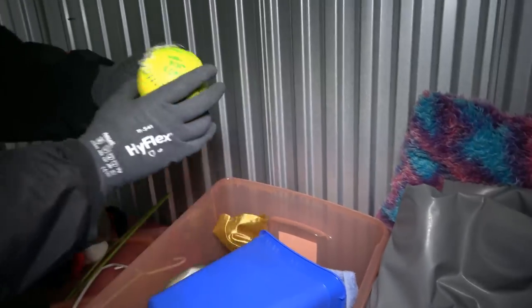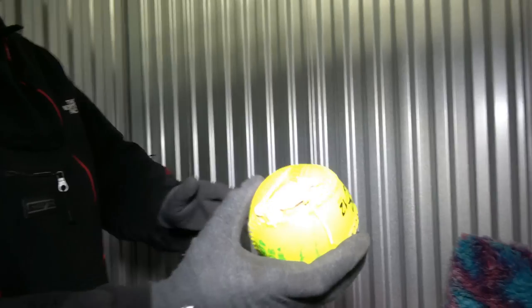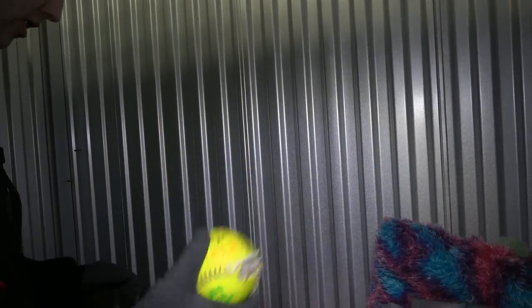Look at that poor softball — it has all the signatures on it and stuff. But if that was a hit, somebody's got some scary power. It's like some Babe Ruth stuff right there.